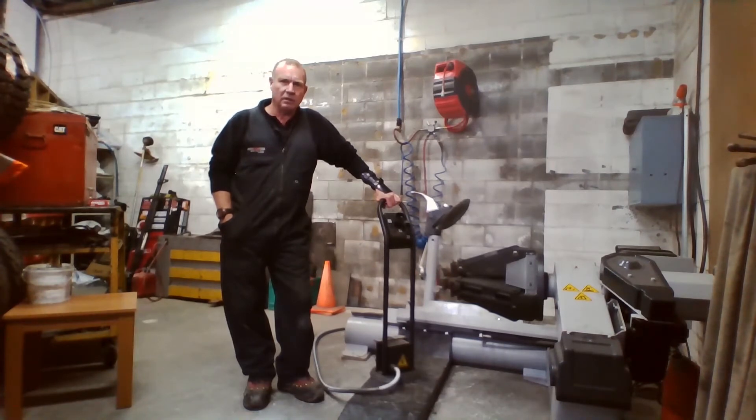I was able to get the machine on a deferred payment scheme, interest-free, so that was a big bonus for me. I wasn't sure if I was going to have enough work to warrant spending the money on a truck tyre changer, but after buying it and using it, it's definitely the only way to go.